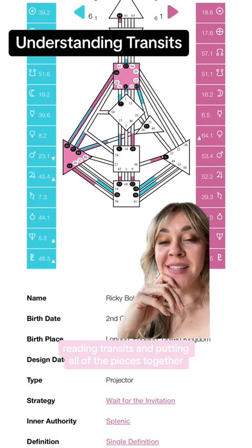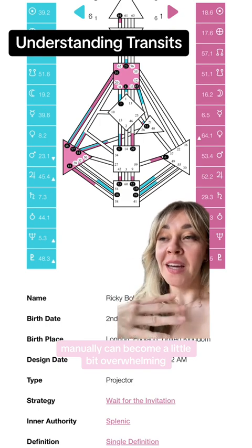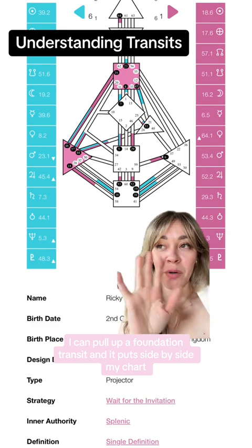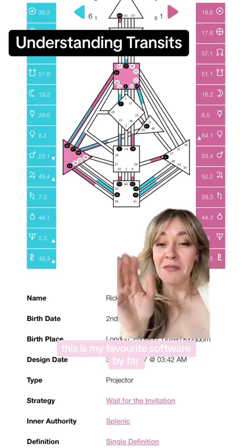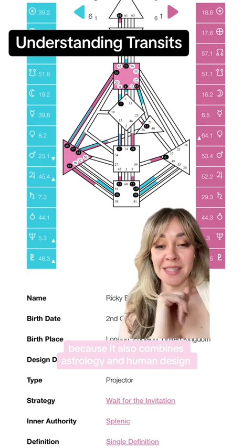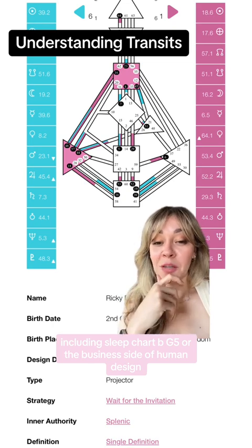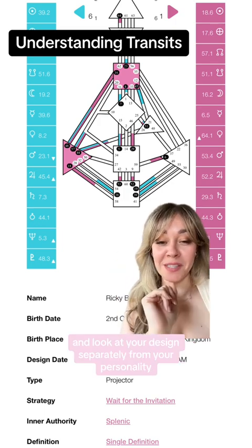Reading transits and putting all of the pieces together manually can become a little overwhelming. I personally use an advanced reader software called Genetic Matrix. With one click, I can pull up a foundation transit and it puts side by side my chart, the transit chart, and then the combined chart in between. This is my favorite software by far because it also combines astrology and human design. There are a lot of different types of charts you can look at, including sleep chart, BG5 — the business side of human design — astrological natal charts, and you can divide up the charts and look at your design separately from your personality. It's a whole new rabbit hole.